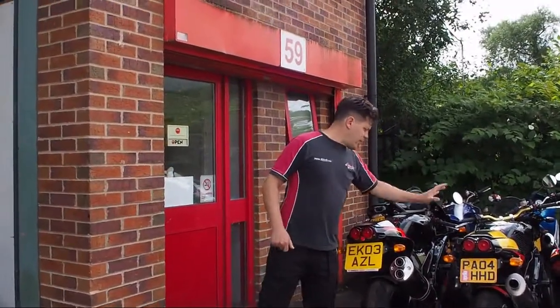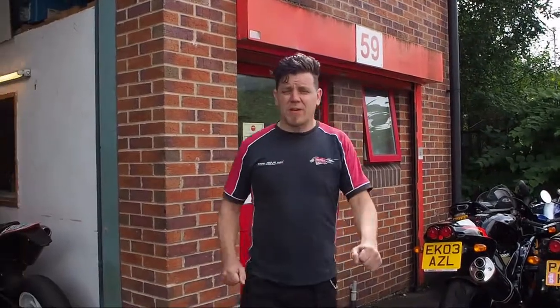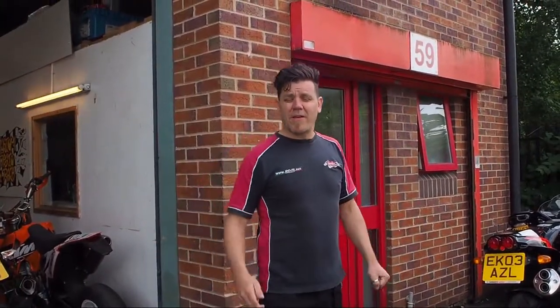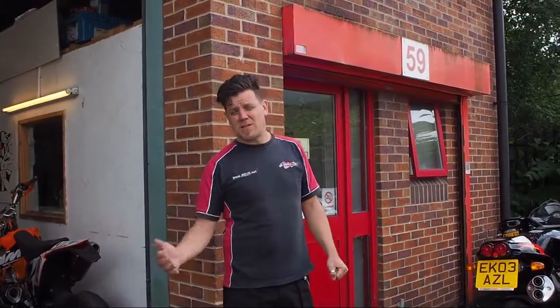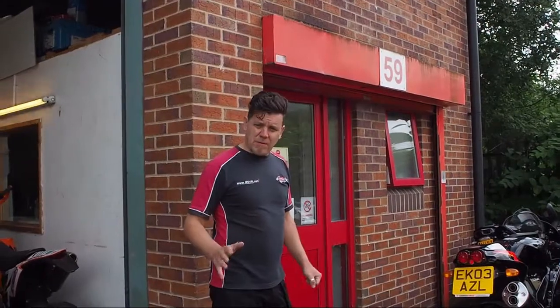This is Darren's 2003 Tuono Racing — this is our Edwards replica that's up for sale at the moment. That's going to be out for £4,999. Get in touch if you want more information on it. We've had a couple of inquiries but it's still for sale at the moment.